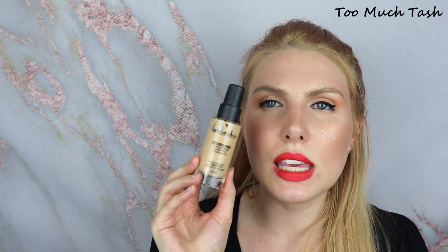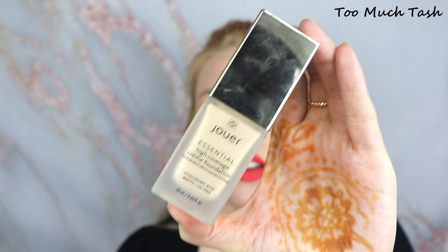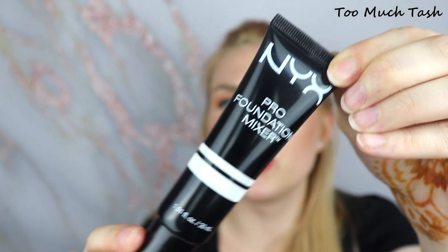As for foundation, I'm keeping the Smashbox 15-Hour Wear Hydrating Foundation — I've been applying it with my fingers and really liking the outcome. It's nice when I want less coverage. And when I want full coverage, I recently purchased the Jouer Full Coverage Foundation in the shade Buff, a light shade with an olive undertone. I've been mixing it with the NYX foundation mixer in the shade White, and mixing them together I get a good shade match. I think I might actually have an olive undertone — after all these years, I feel like I finally found it.